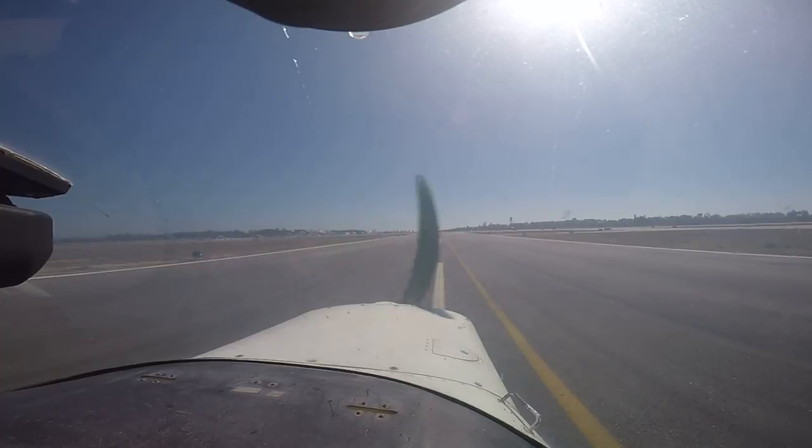Runway matches heading indicator and compass — everything is correct. That other airplane just landed to our right. We're going to take off then turn right heading 2-0-0. Tower: 1-7-Lima, runway 1-5 right, cleared for takeoff. 1-5 right, cleared for takeoff, 1-7-Lima.